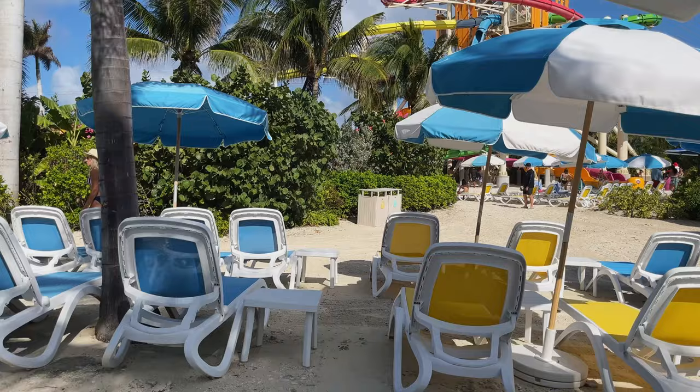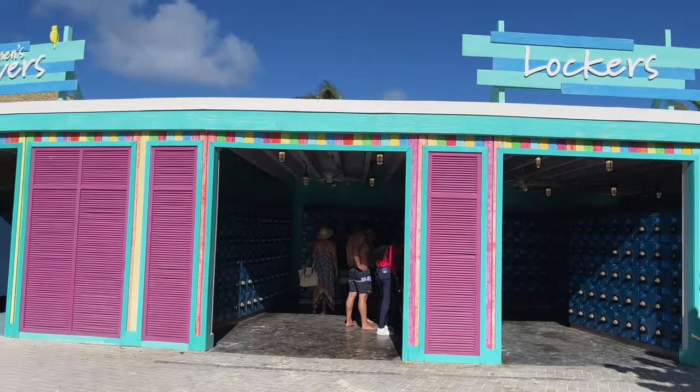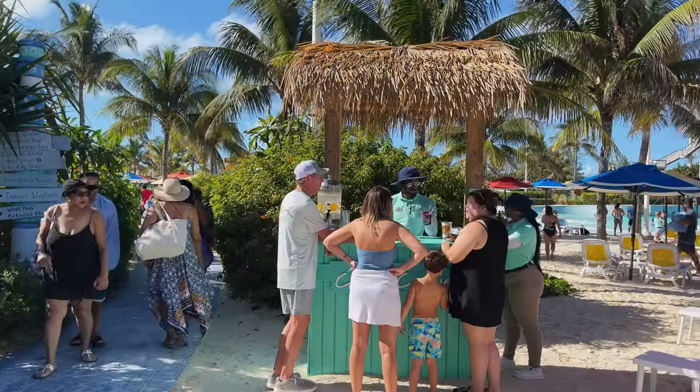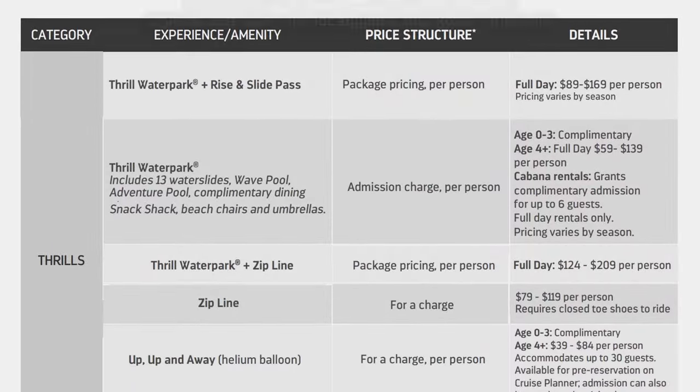You can also enjoy complimentary beach chairs and umbrellas, and facilities such as lockers, a first aid station, towel exchange and more. Thrill Water Park prices vary based on the season, age, and type of activities included in the admission.